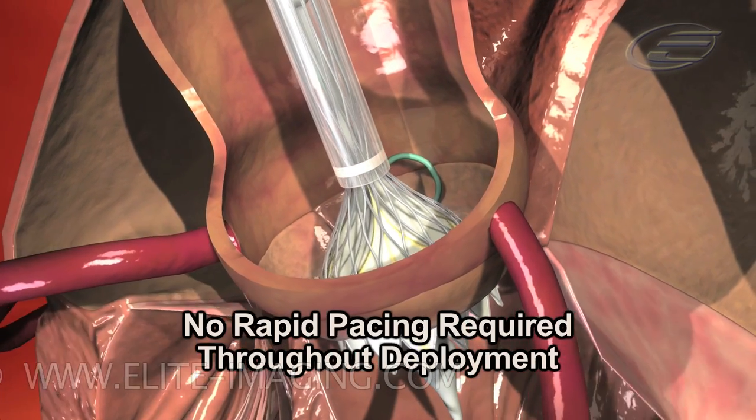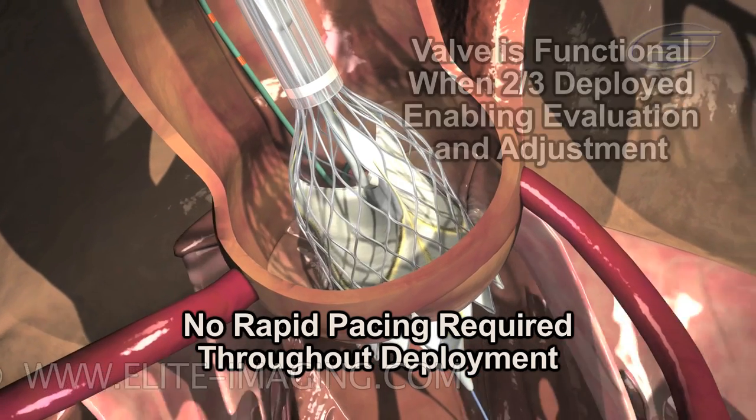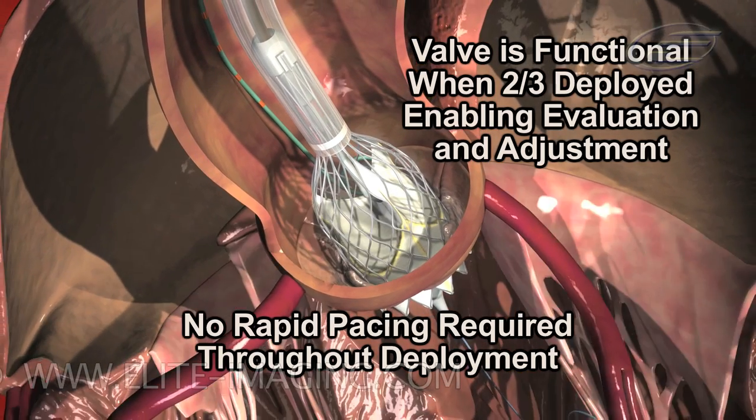No rapid pacing is required throughout deployment. The CoreValve is functional when it is two-thirds deployed, enabling further evaluation and adjustment.